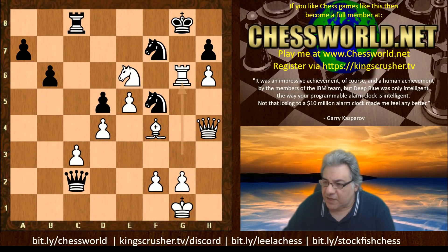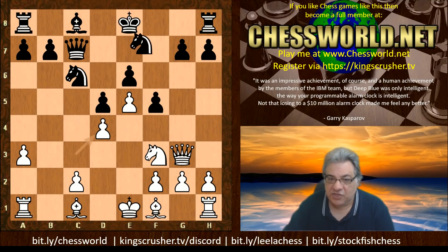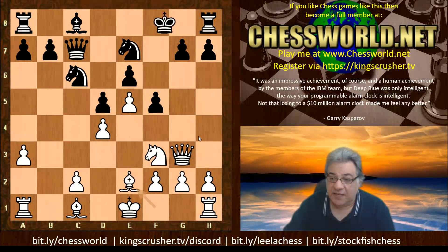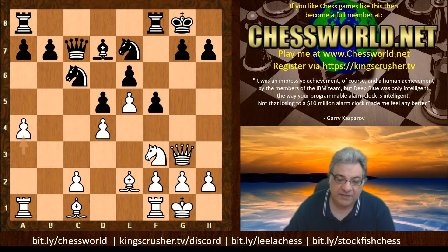Here Leela maintains the tension and doesn't play c-takes d4. We have Nf3, c-takes, now Nge7. It looks as though black has a potentially juicy outpost square on c4 to play with. Bishop e2, black castled, white castled, Bishop d7, a4 — this does reflect a kind of old classic Fischer plan. Even if you didn't know about Fischer, these dark squares look very vulnerable. That's a great diagonal.